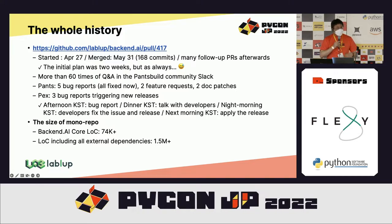We also had several follow-up pull requests to refine our CI process afterwards. I performed more than 60 technical Q&As in the Pants community Slack and made many bug reports, feature requests, and documentation patches for both Pants and Pex.